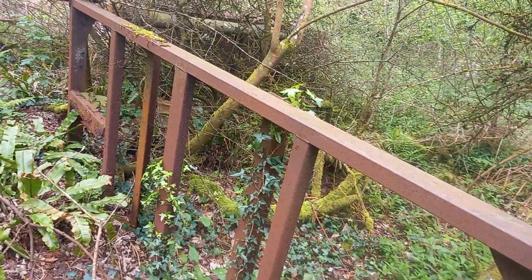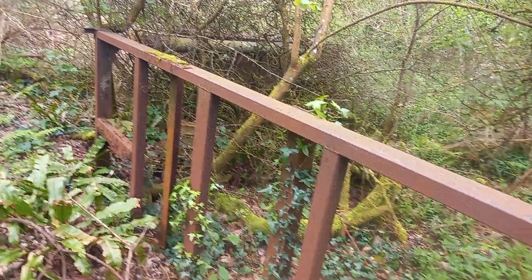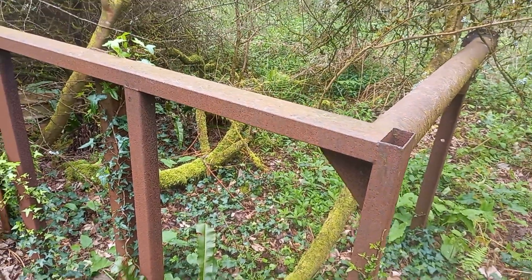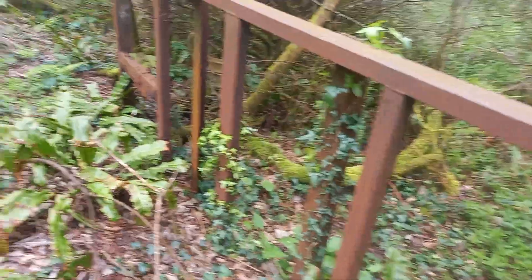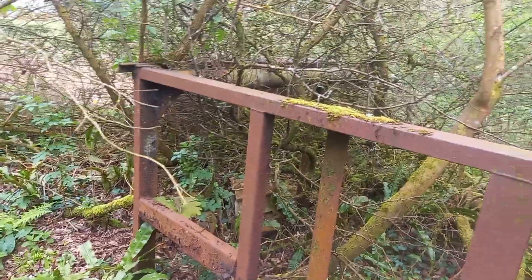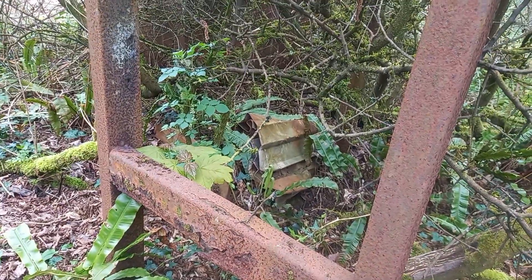It's certainly a fair weight in scrap. Can't see the other part of it. An old farming implement of some sort I suspect, I really don't know. There are a couple of bits of corrugated iron there.